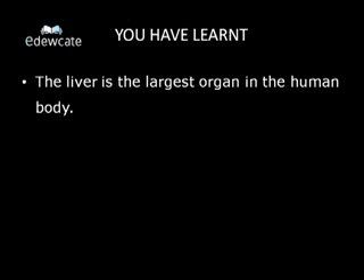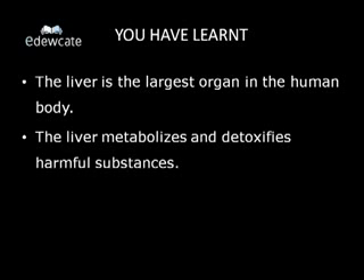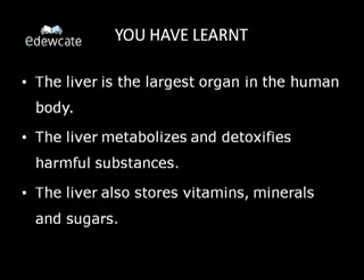In this video, you have learned: the liver is the largest organ in the human body; the liver metabolizes and detoxifies harmful substances; and the liver also stores vitamins, minerals and sugars.